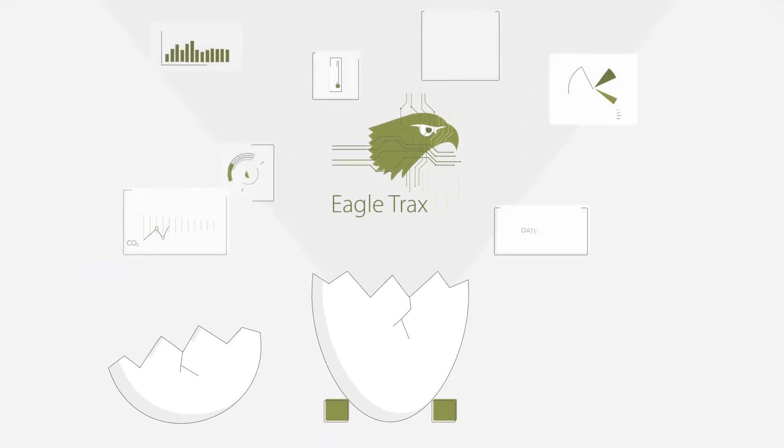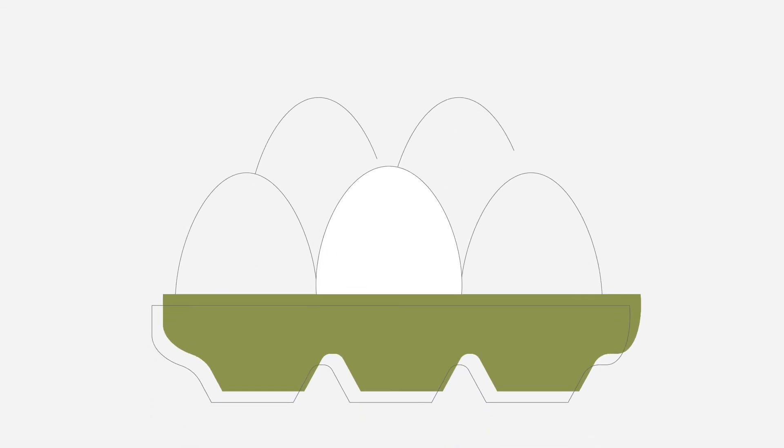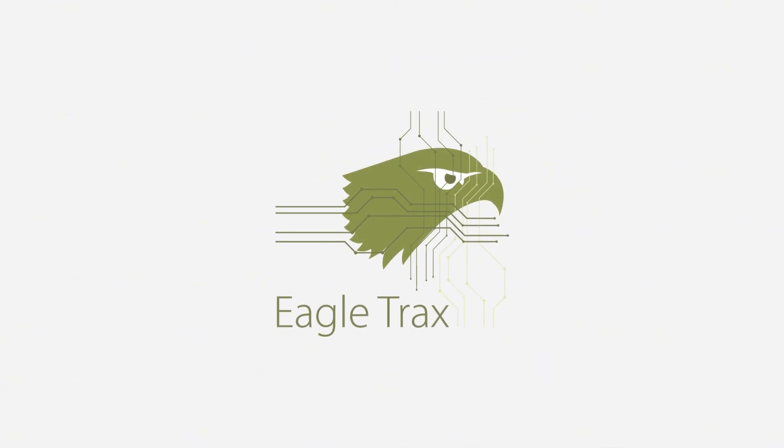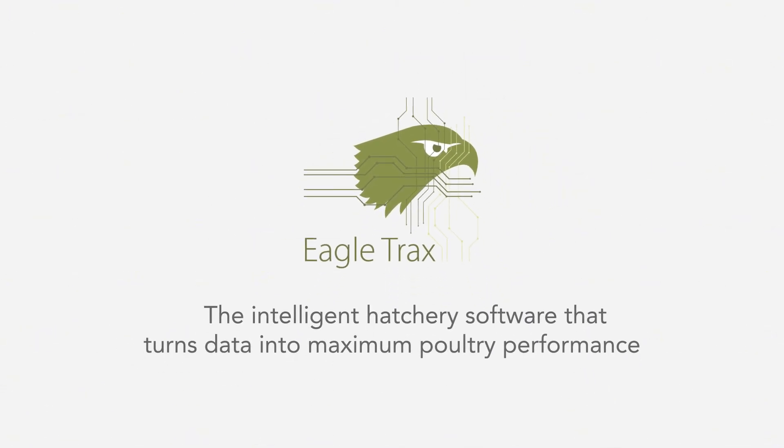With EagleTracks, your hatchery will always maximize the genetic potential of each hatching egg and deliver predictable output time and time again. EagleTracks — the intelligent hatchery software that turns data into maximum poultry performance.